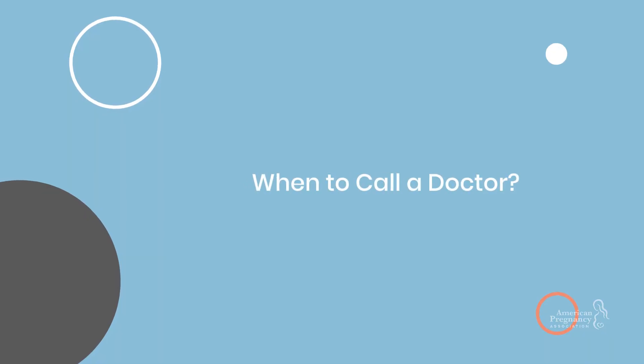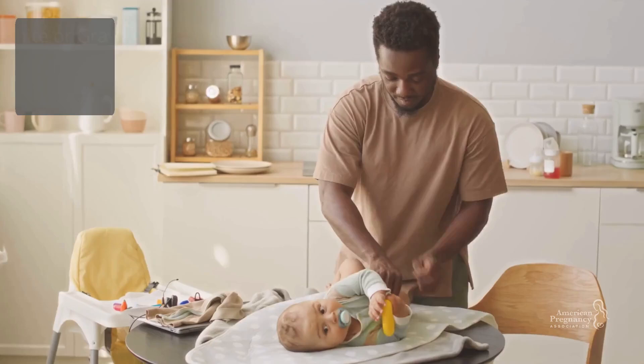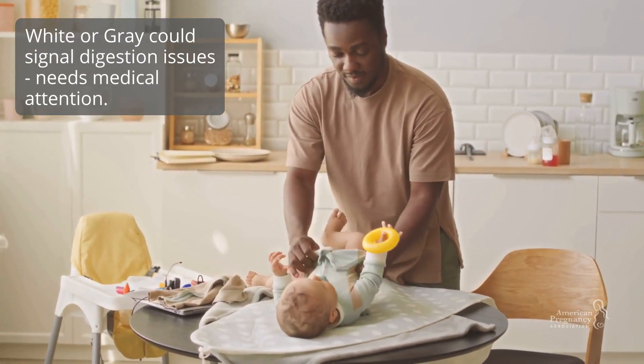When to call the doctor: red or black could indicate blood — check with your pediatrician. White or gray could signal digestion issues, which may need medical attention.